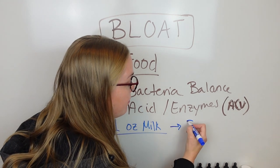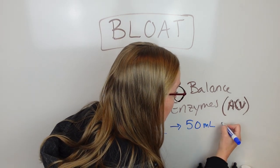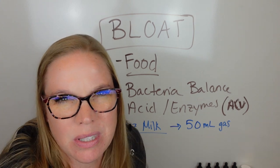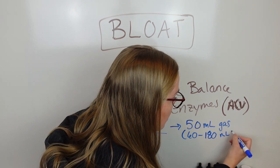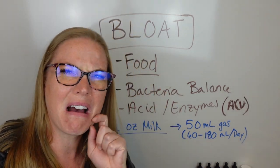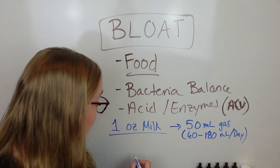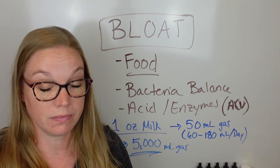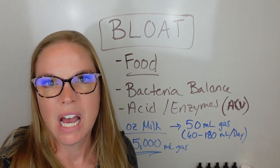What happens? It will produce, let's say, an extra 50 milliliters of gas. How much do we produce on the regular? You're going to produce 60 to 180 milliliters per day anyway. So you just have a little bit more gas — that's manageable. Now take the same ounce of milk with an unhealthy digestive system and bad bacterial balance. It will produce 5,000 milliliters of gas — that's adding two zeros. Your entire stomach blows up and is so painful and uncomfortable.